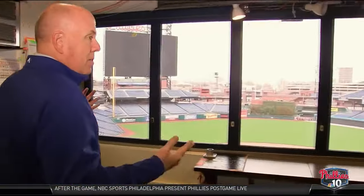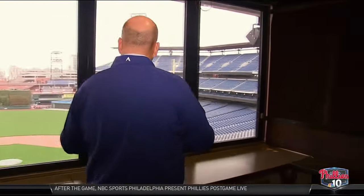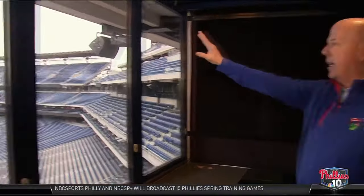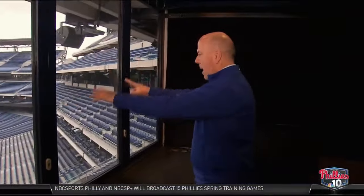All right, guys, thank you very much. Obviously, I've been around this place since it opened in 2004. And for me, there's no better place to start this little tour than the place I call home, which is the press box and the Harry Callas broadcast booth. Come on in. So this is the best broadcast booth in Major League Baseball for a couple of reasons. Obviously, the space — that's the biggest thing. But look at this vantage point. It is an incredible vantage point that we have every single day during a Phillies game. We get to see Center City in all of its glory, and you cannot miss one piece of real estate on the playing field.